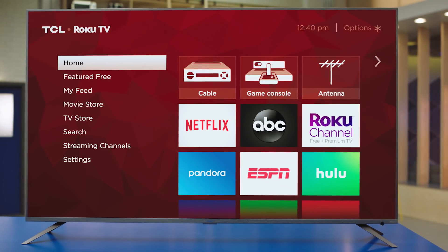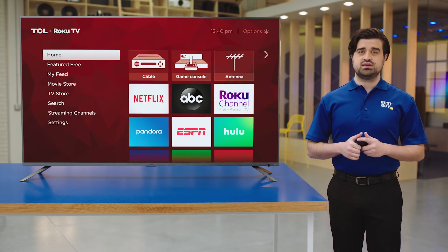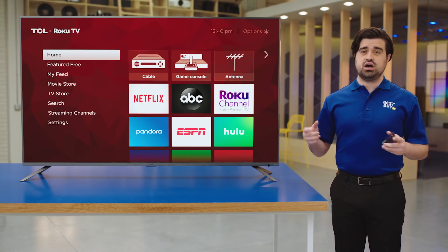This TV is really easy to use because it has Roku built right in. You can stream all your favorite channels, stream your favorite movies, access any content you want, all from the click of a button.